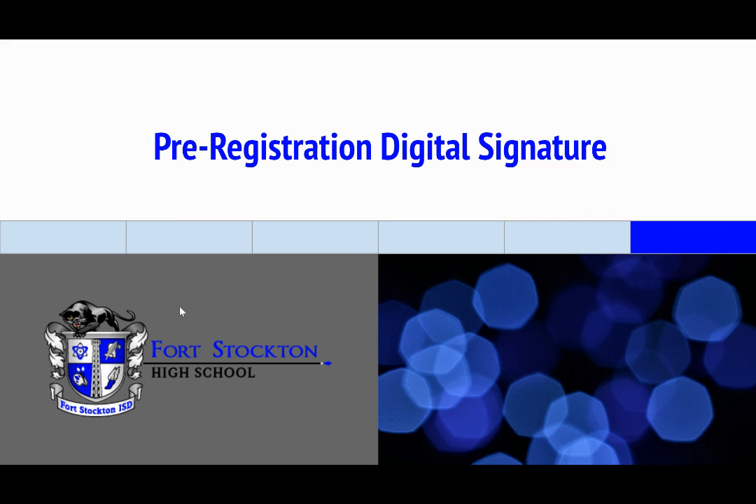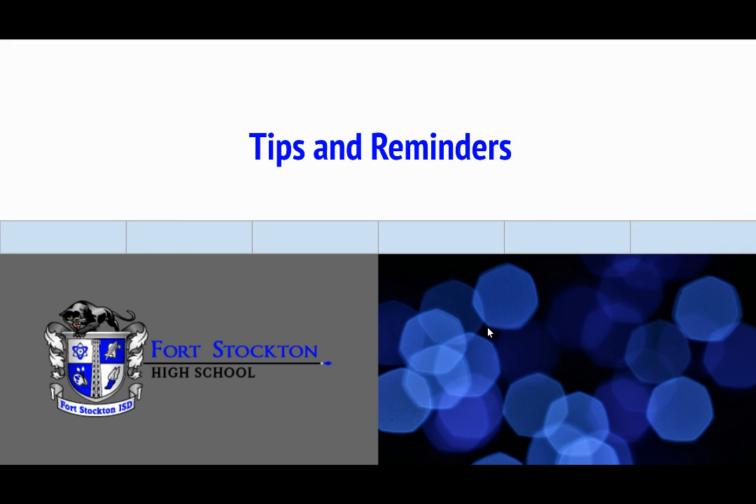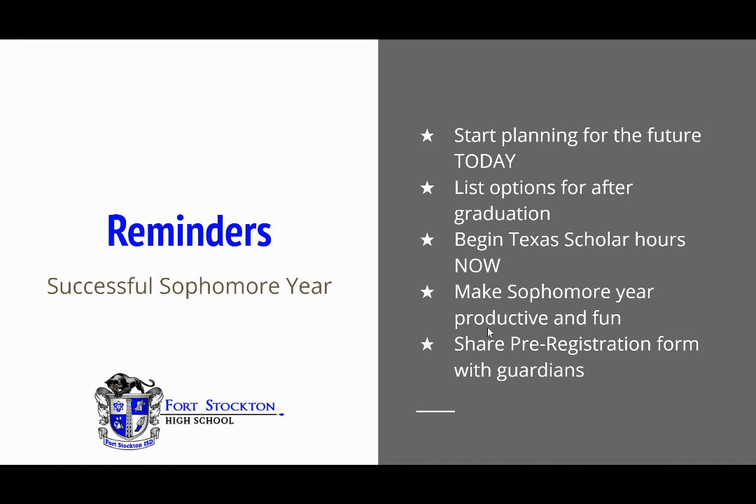The pre-registration digital signature — how do I sign digitally? Type your name in the box while logged into your student email account. Tips and reminders: start planning for the future today; list options for after graduation; begin Texas Scholar hours now; make your sophomore year productive and fun; and share your pre-registration form with your guardians. I appreciate your time and patience with this video, and thank you for watching.